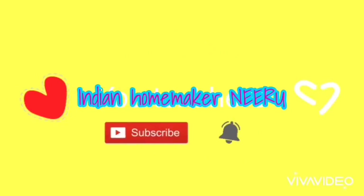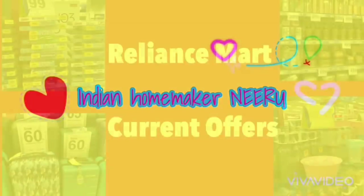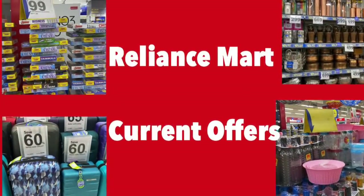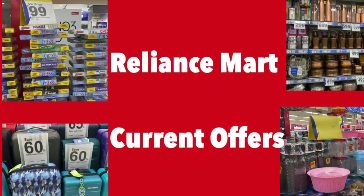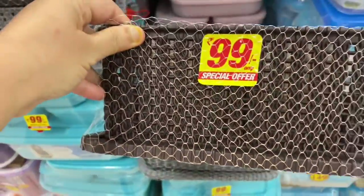Hello friends, welcome back to my channel. Today I will be sharing with you Reliance Smart haul, and this video will be in English as many of my viewers asked me to do so. Let's start the video.